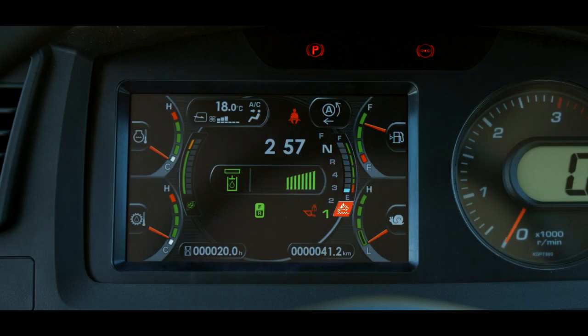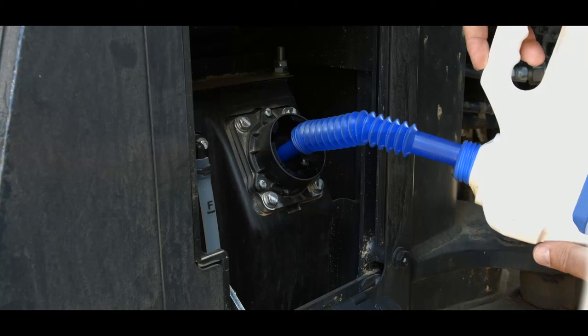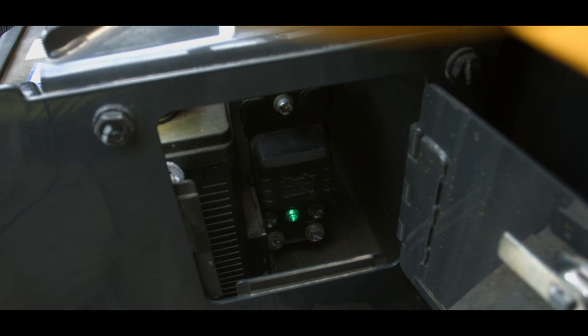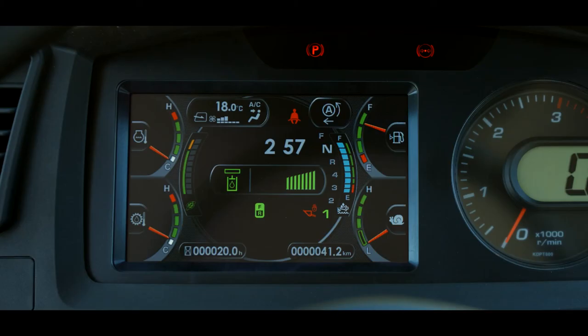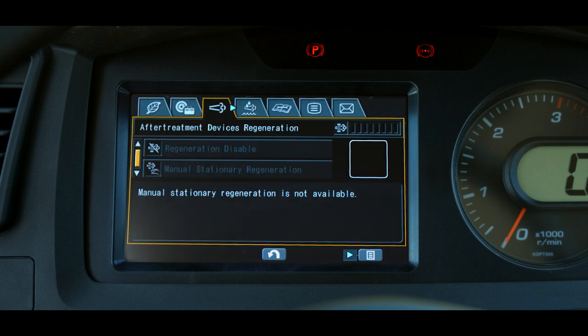A red lamp indicates the DEF level has reached 10% or less remaining and DEF should be added immediately. If the DEF level caution lamp illuminates red, perform the following steps: Turn the starting switch to the off position and add certified DEF solution to the tank. Fill the tank with DEF solution until the sight gauge displays full. Once the tank is full, make sure the system operating lamp near the battery disconnect switch is off. Turn the starting switch to the on position and check that the DEF level gauge displays full.